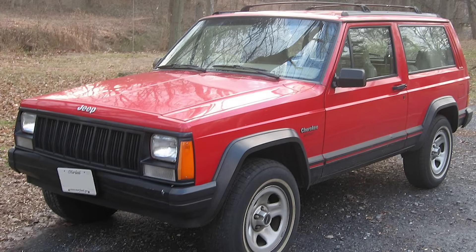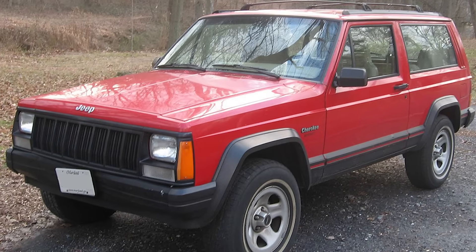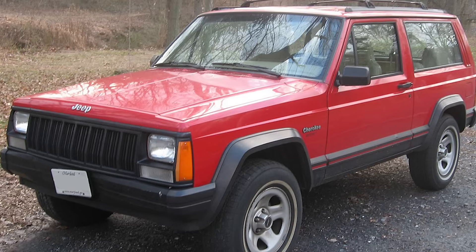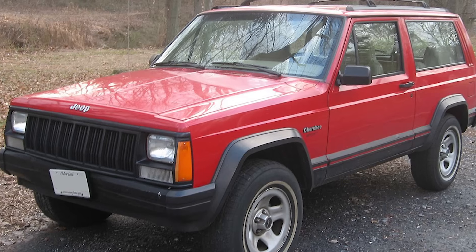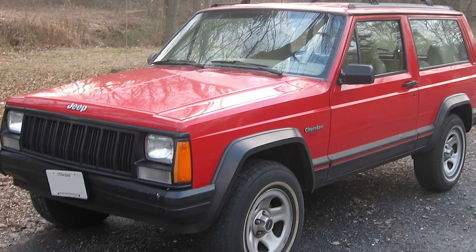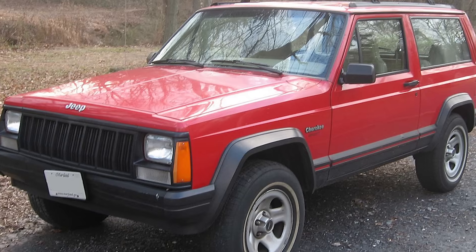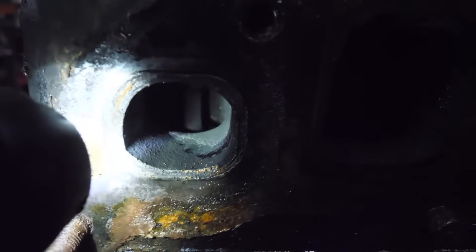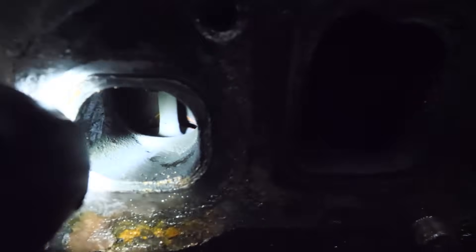One Jeep owner even racked up an unbelievable 500,000 miles on his Cherokee's original 4.0. The secret to its toughness is in the design. Instead of using an overhead camshaft like many modern engines, it sticks with a tried-and-true system of rods and lifters to open and close the valves. Plus, it was one of the first inline-six engines to feature fuel injection — a huge upgrade at the time.